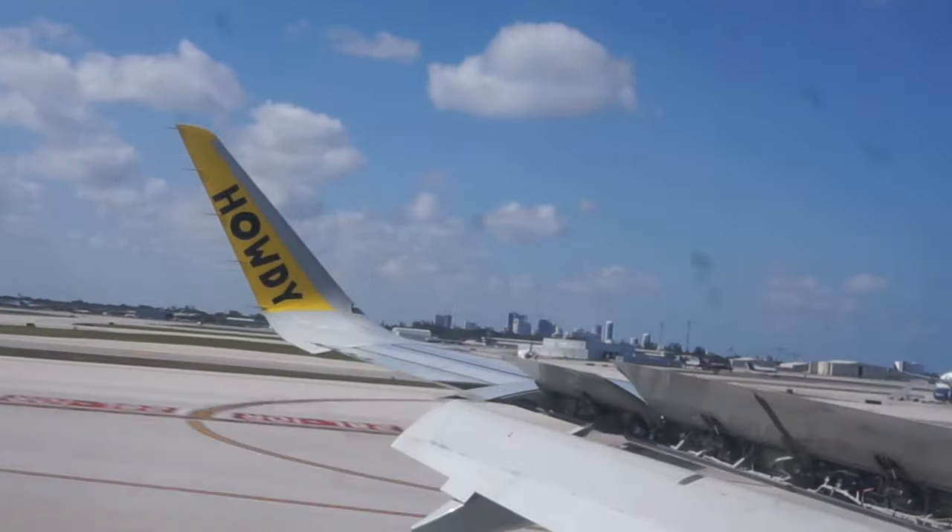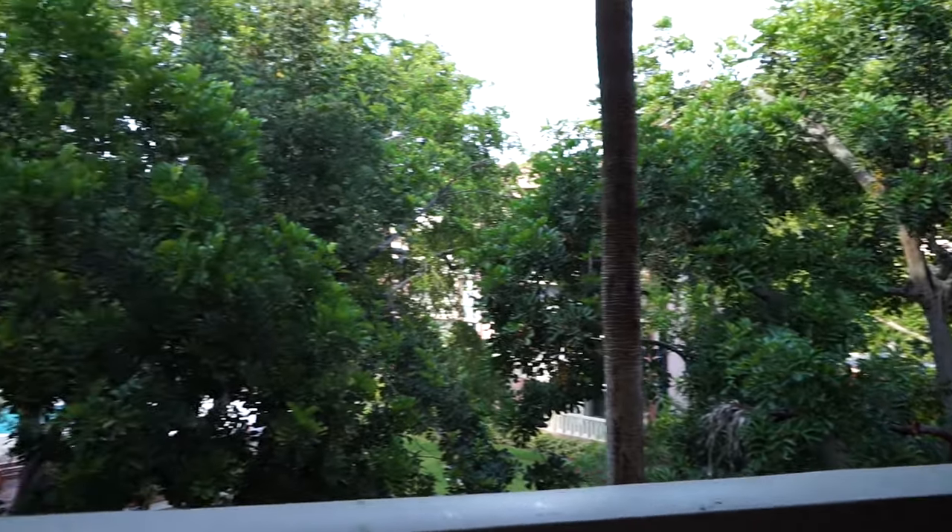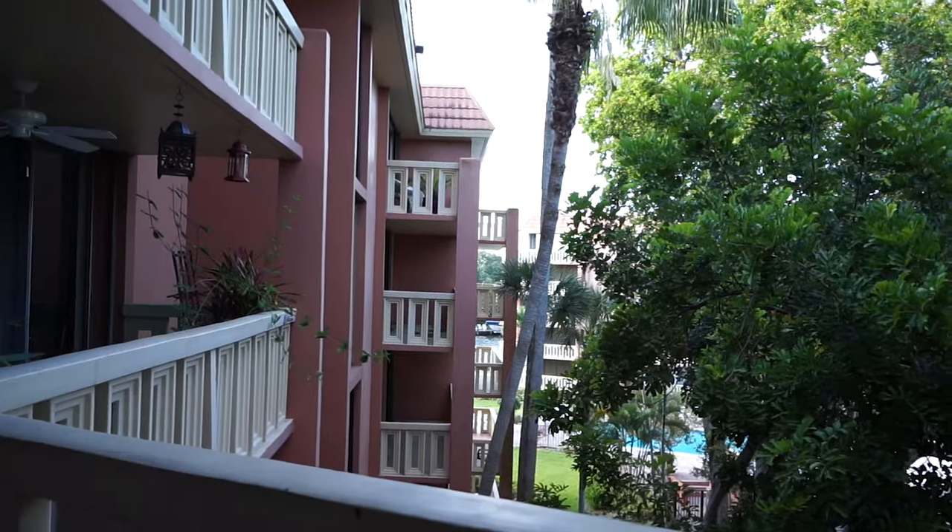Once we landed in Fort Lauderdale, we went straight to our Airbnb which kind of ended up being an Airbnb horror story. Like this video if you've ever considered using Airbnb.